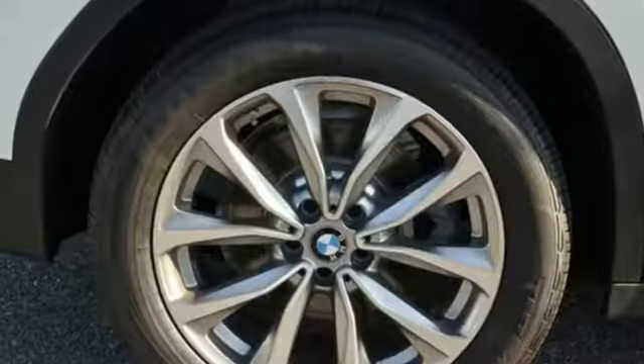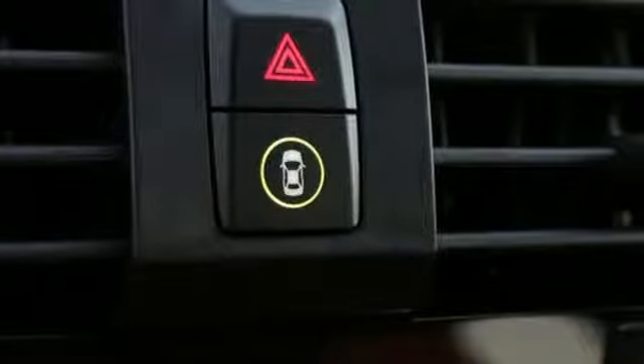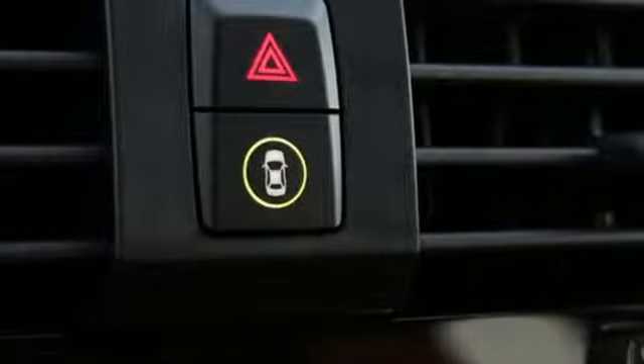Integrated navigation system. Smartphone wireless charging. Heated steering wheel. Front and rear parking sensors. And power heated mirrors.